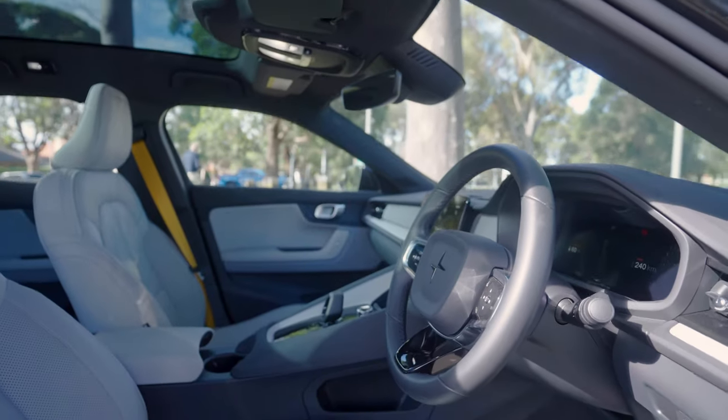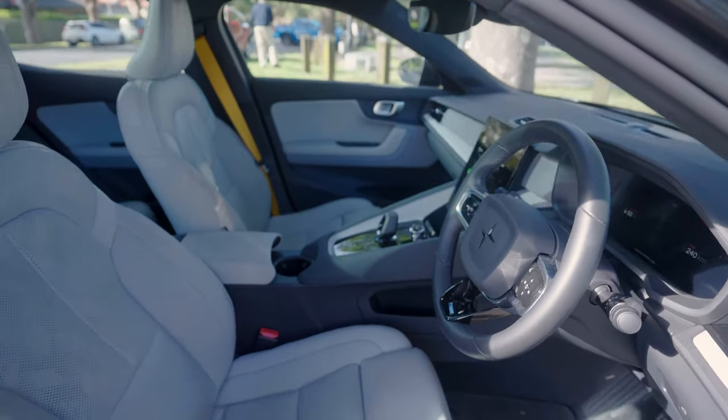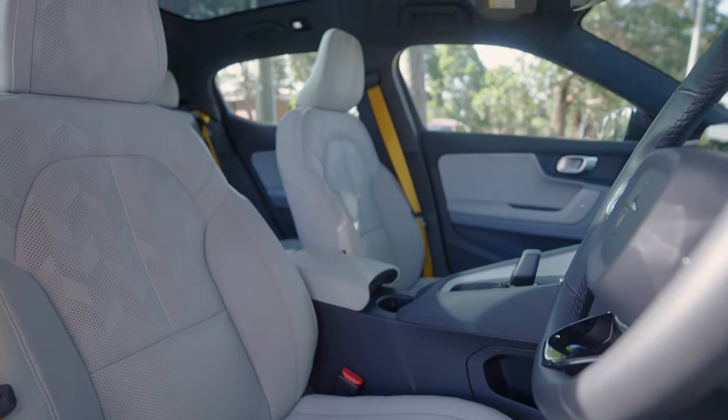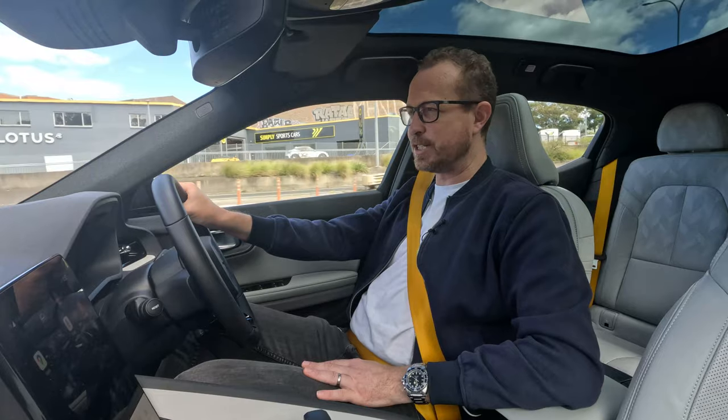The seats are very comfortable — they're Nappa leather with full electric adjustment for the driver and front passenger, plus lumbar support. They're heated and ventilated, and curiously, unlike pretty much any other car I've come across, you can actually have heating and ventilation on at the same time, which just means you're filling yourself full of hot air.